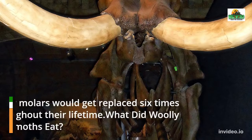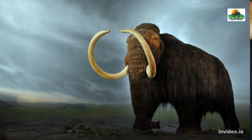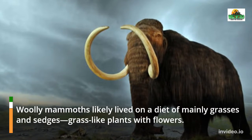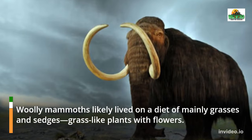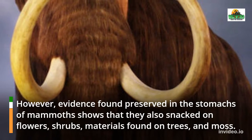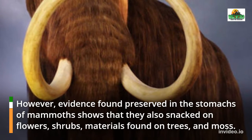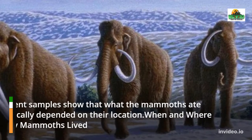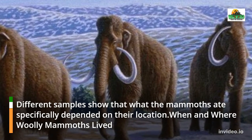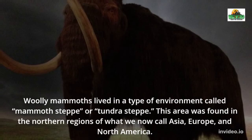Besides their tusks, woolly mammoths had four large molars to grind their food, and their molars would be replaced six times throughout their lifetime. Woolly mammoths likely lived on a diet of mainly grasses and sedges — grass-like plants with flowers. However, evidence found preserved in the stomachs of mammoths shows they also snacked on flowers, shrubs, materials found on trees, and moss. What they ate specifically depended on their location.